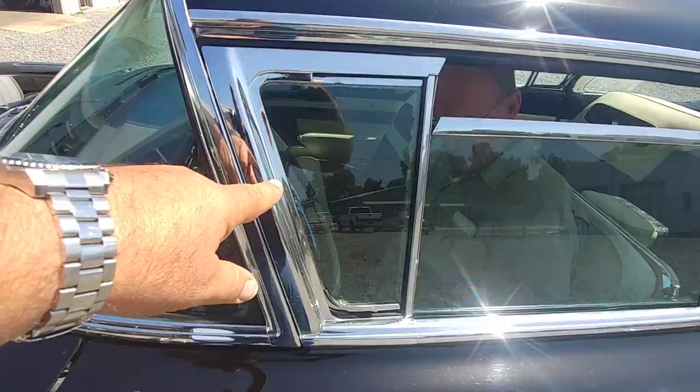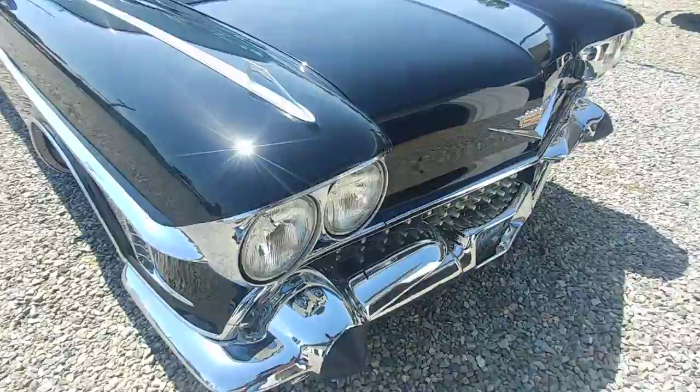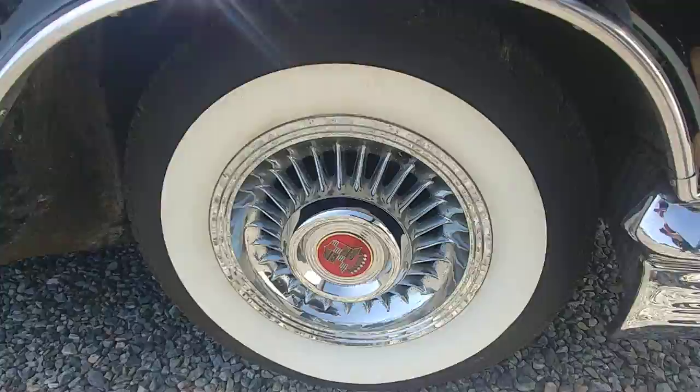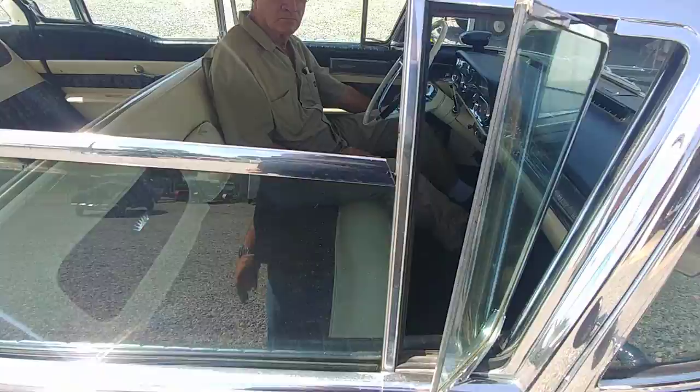What about this vented window? Isn't that awesome? I'm going to walk around the other side. The chrome on this is phenomenal. You can hardly hear that motor run. The wheels are unbelievable — those are original wheels that were special ordered with this car. Power vent windows was a special option on this car, and the rear window too.